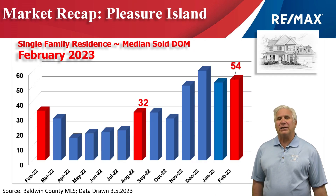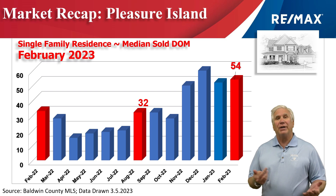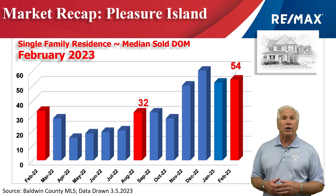This shows the median days on the market — how long it takes after listing to get a property under contract. Back in August it was about a month; now it's approaching two months. Once again, just a normalization of the market, but 54 days is still an incredible time to get a property under contract.